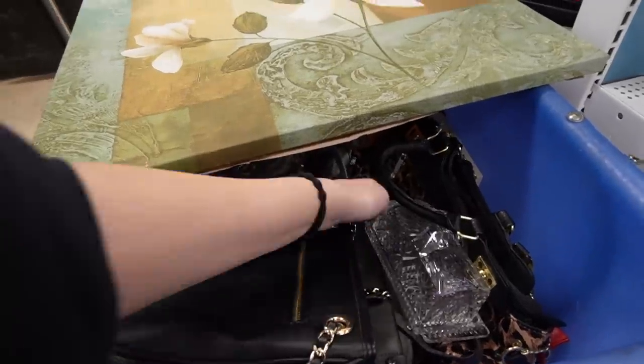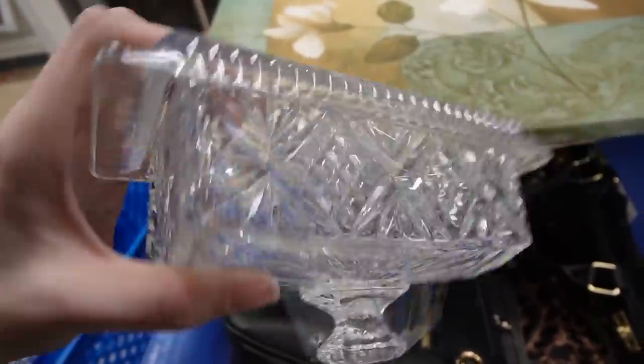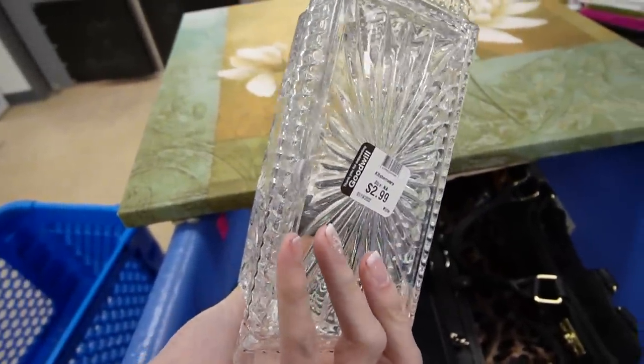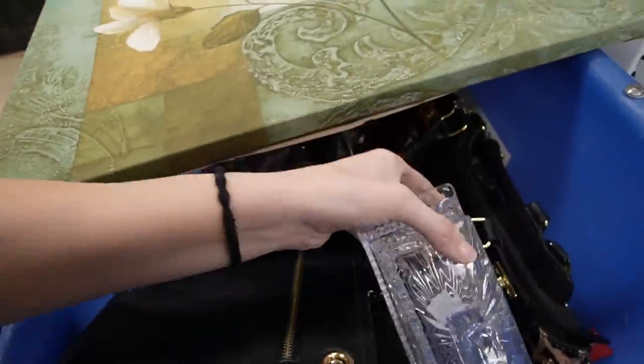That's kind of a nice butter dish. Is it Waterford? I don't see any markings on that. Sometimes the Waterford is very faint and hard to make out, but I don't think it's on there.